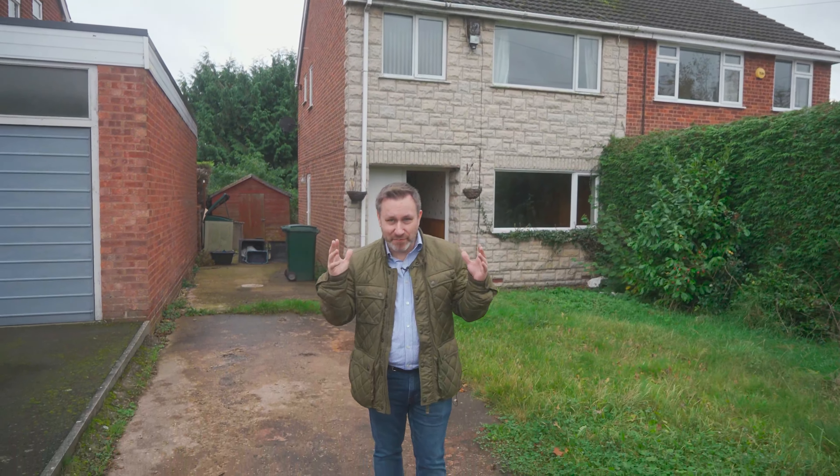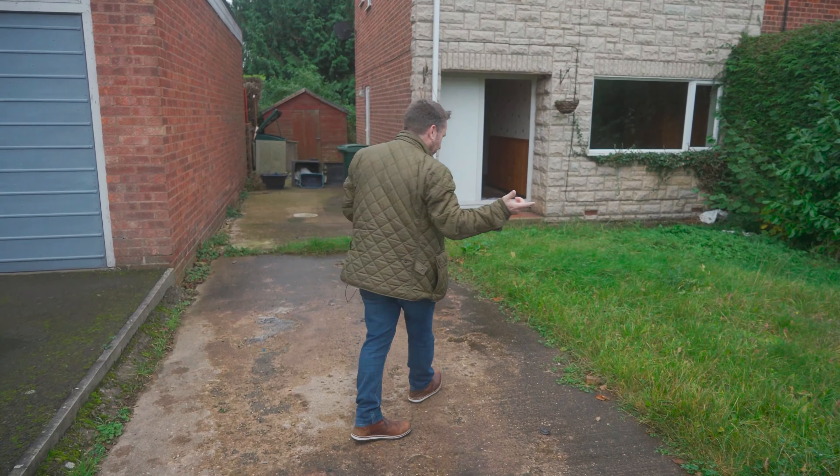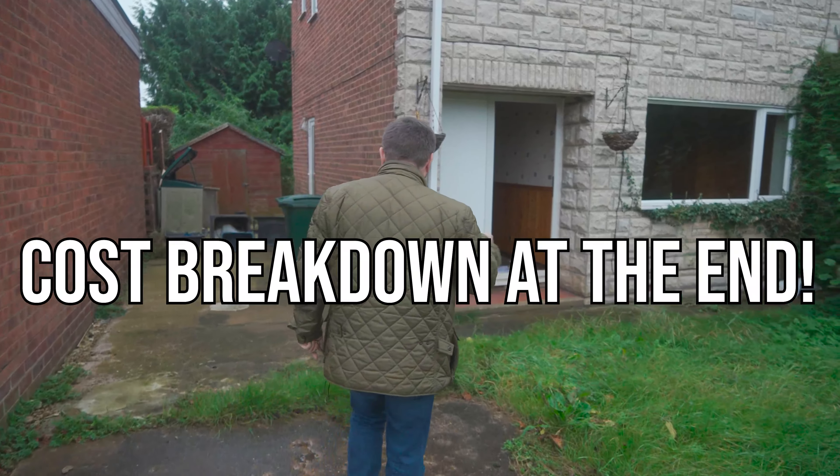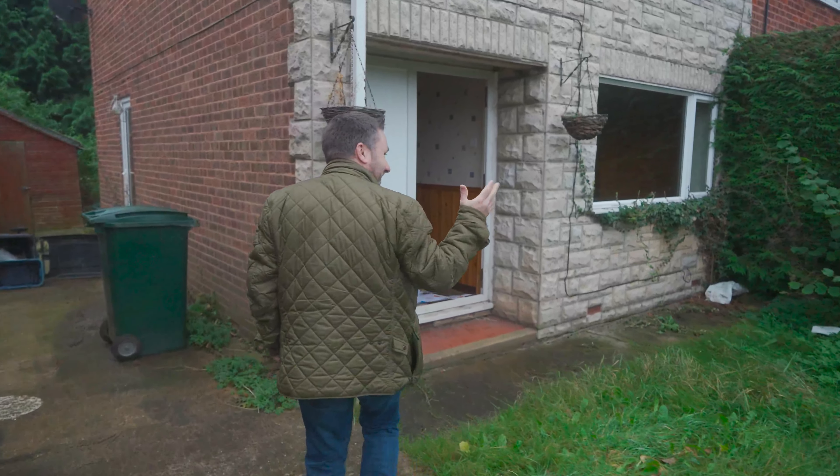Hi guys, welcome to our latest purchase. This is a full refurb project that we've just bought, so let's go inside and I'll tell you all about it. If you stick with it till the end, I'm going to tell you all the numbers because I know I keep forgetting and everybody keeps asking me.